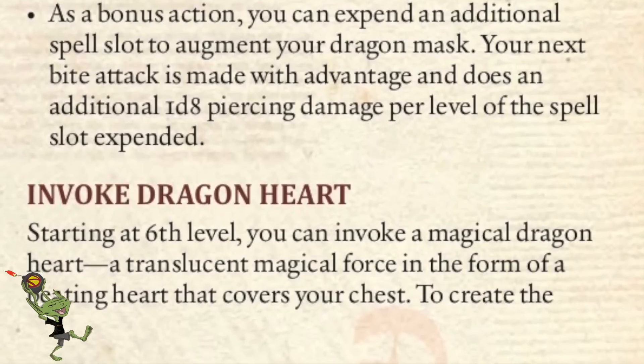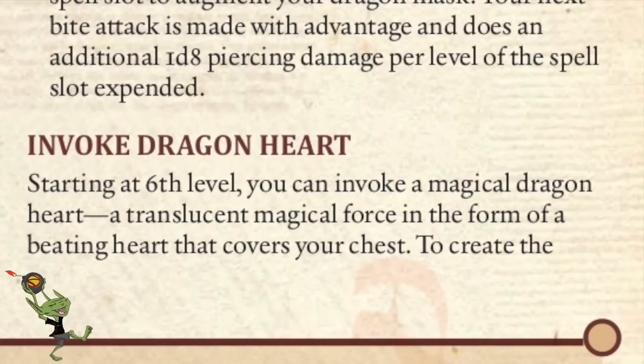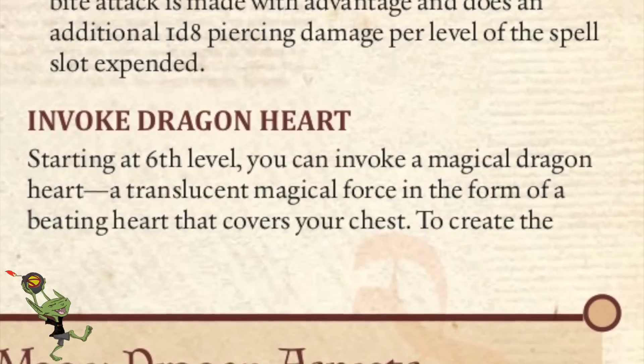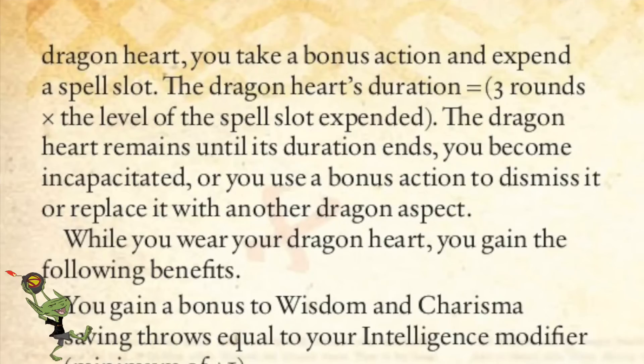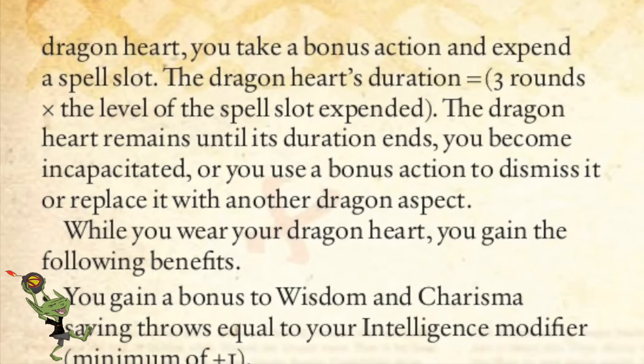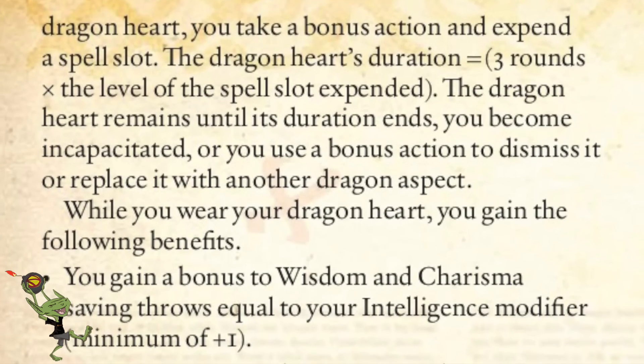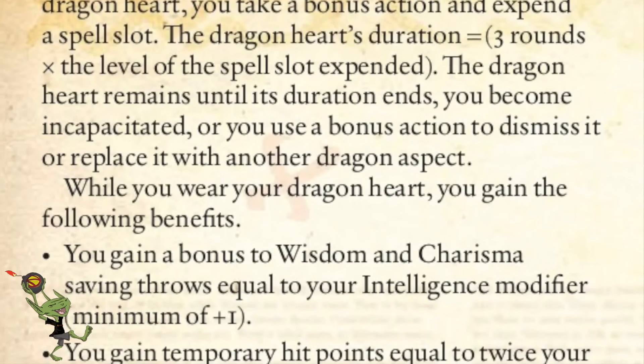It gets better though. Invoking Dragon Heart at sixth level — you can invoke a magical dragon heart, a translucent magical force in the form of a beating heart that covers your chest. It lasts for a duration of three rounds times the level of spell slot expended. If you become incapacitated, end it, or replace it with another dragon aspect, it goes away.